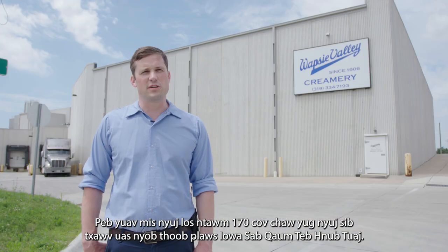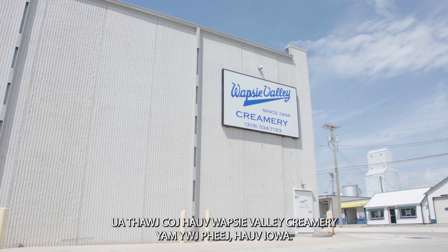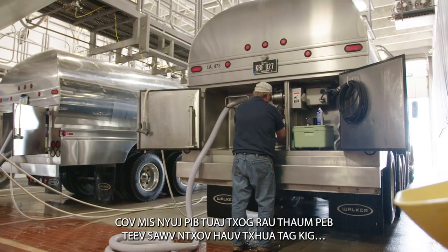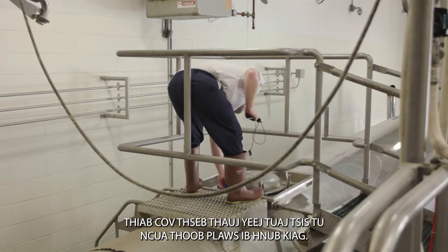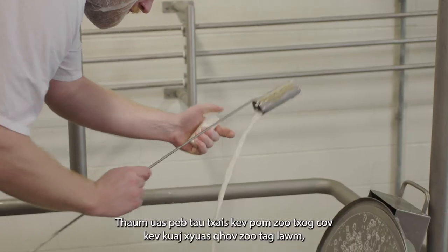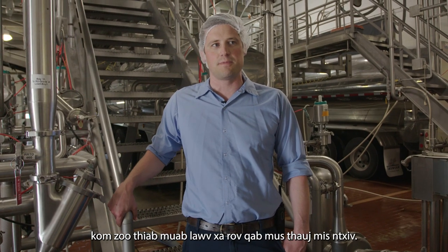We buy milk from 170 different farms that are scattered across Northeast Iowa. This is the first step for the milk as it comes into the plant before we can turn it into cheese. Once we get approved for all the quality checks, then we start pumping the milk into the silos, and then we wash the trucks and seal them up and send them back out to pick up more milk.